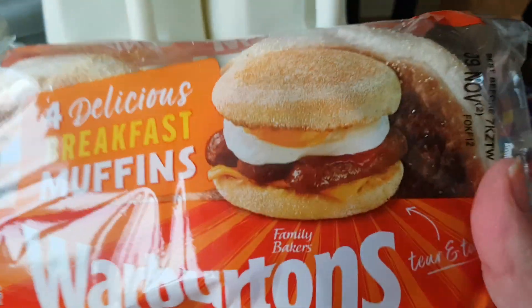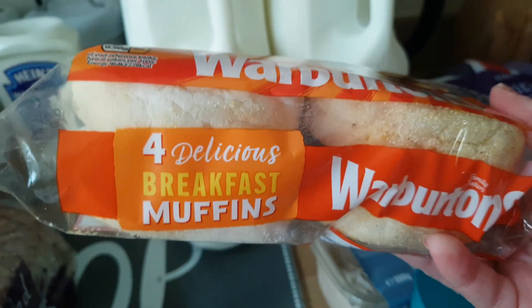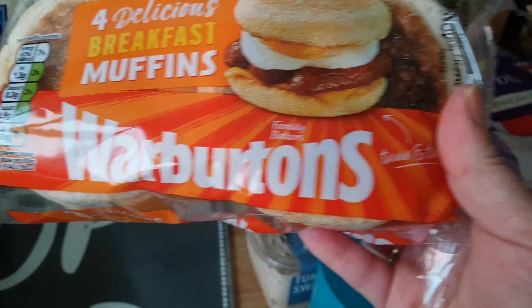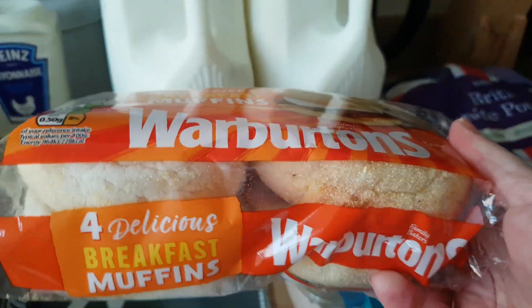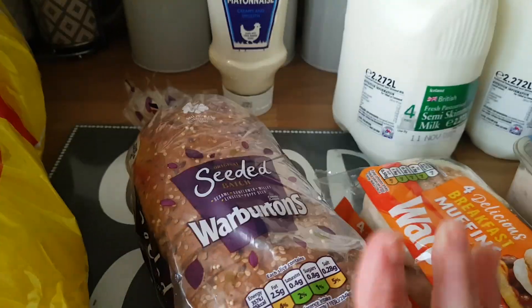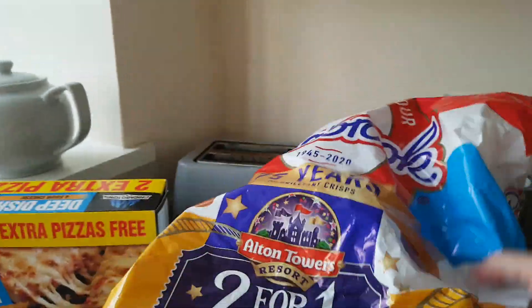Warburton's muffins — that looks so nice. I try and recreate like the muffin but it's not quite the same, but they're still nice. Seeded loaf, Warburton's. And some crisps — Seabrook crisps.